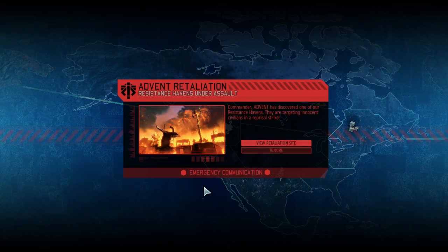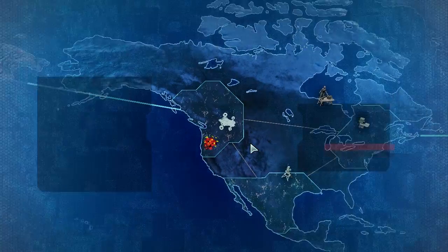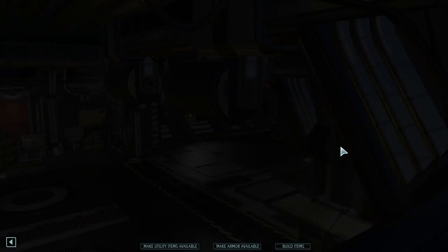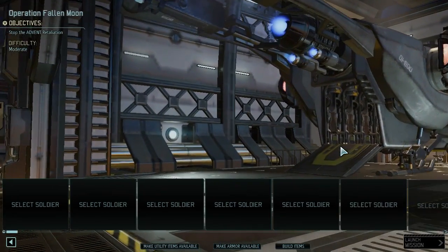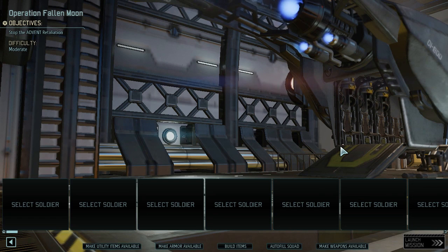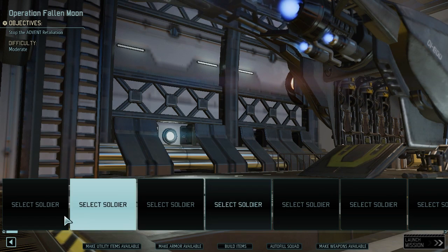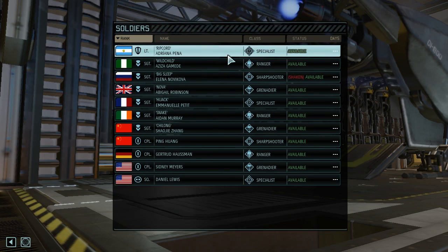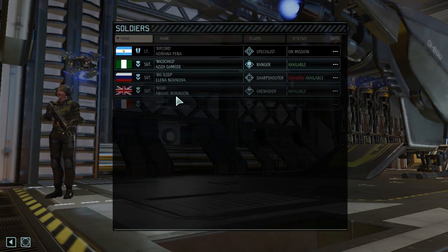It hasn't been... Oh, I was about to say there hasn't been a mission for a while. I guess because they were preparing for a retaliation strike against us. And it's right next door - Fallen Moon. Alright, gotta adjust things here. Sorry about that. So we want to take our best and our brightest. Let's get Ripcord in here.